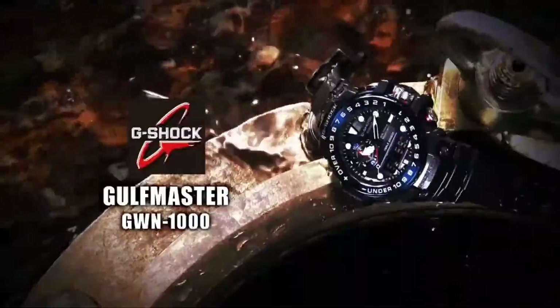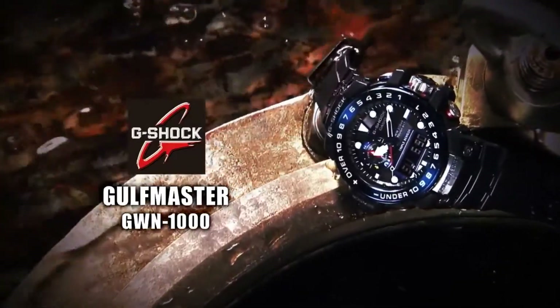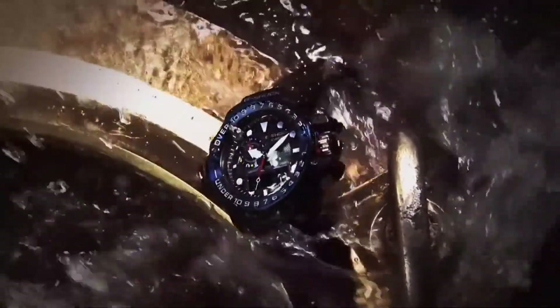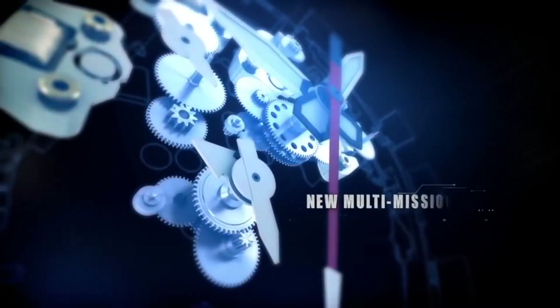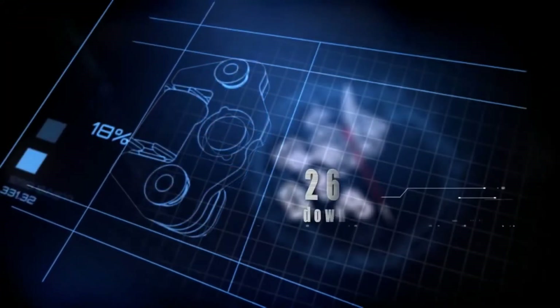Number 4: GWN-1000B1B Gulfmaster. It's not just big-name Swiss watchmakers who have their fingers in sea-bearing timepieces — G-Shock has a capable sea-dog companion of its own. The Gulfmaster can measure atmospheric pressure and temperatures and provide the wearer with a compass, both analog and digital, along with tide graphs and moon-age display. There's a whole host of other features buried within to keep you safe on the high seas.